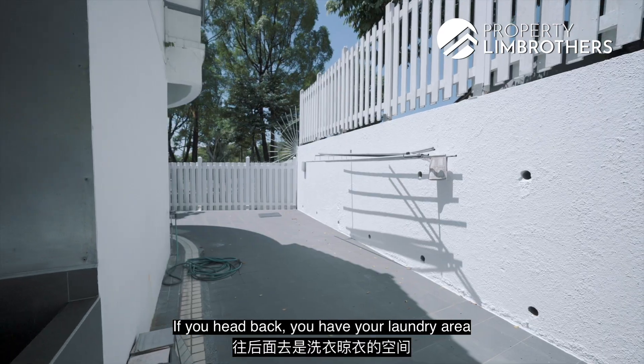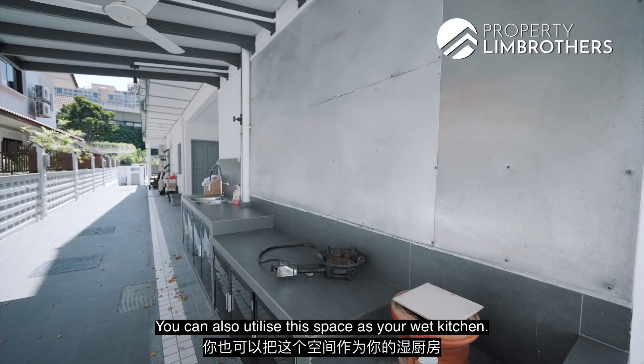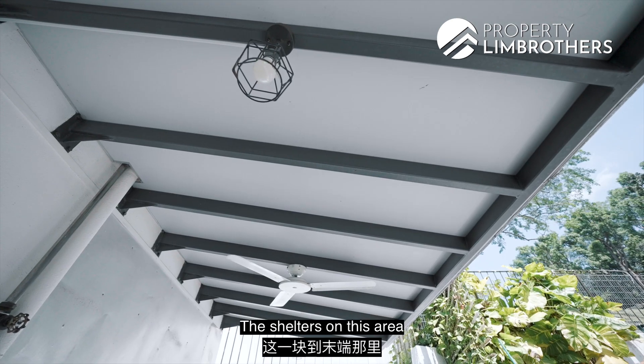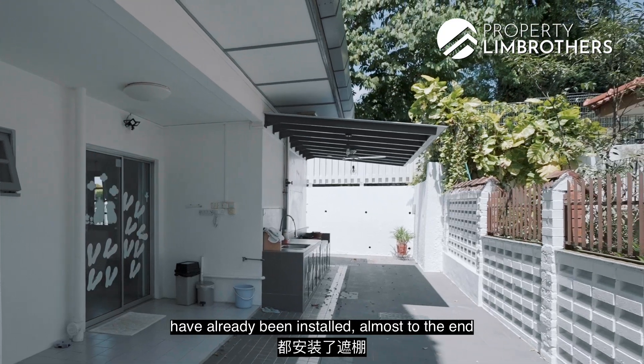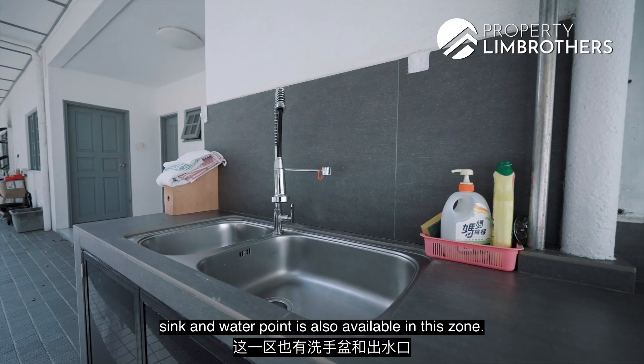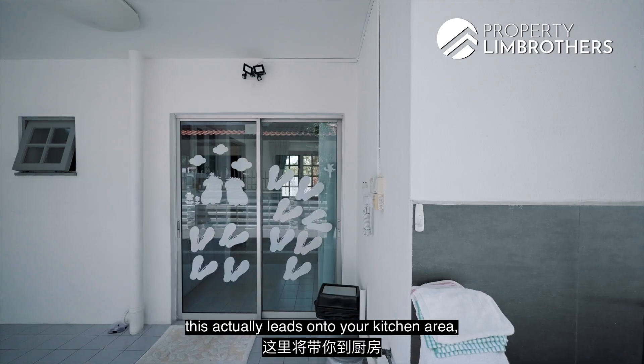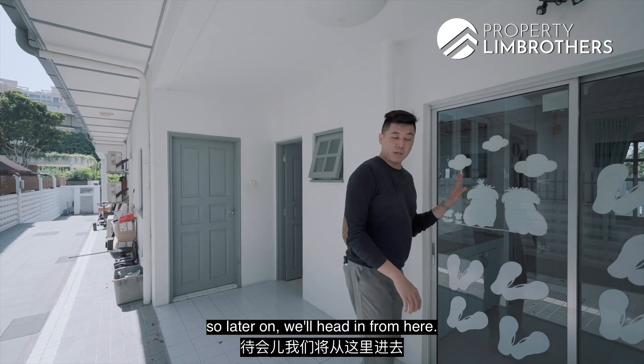Heading back, you have your laundry area with water inlets. You can also utilize this space as your wet kitchen. The shelters in this area have already been installed almost to the end, still allowing natural ventilation from the side. There are also storage cabinets already done up. Sink and water point is also available in this zone, and this area leads on to your kitchen.